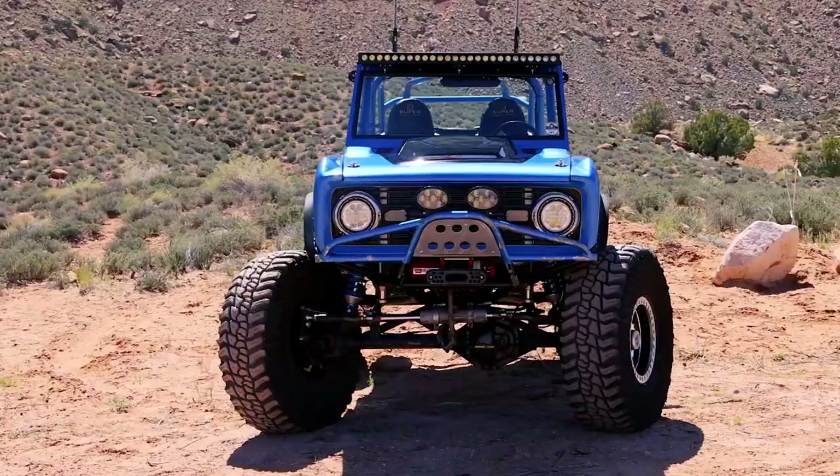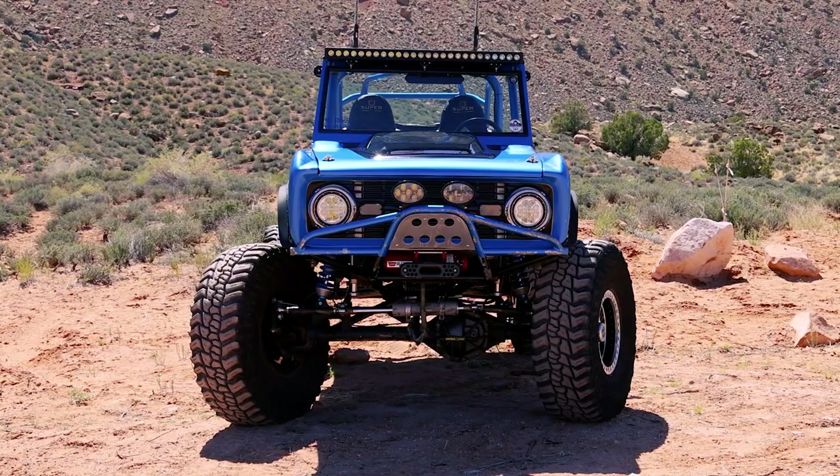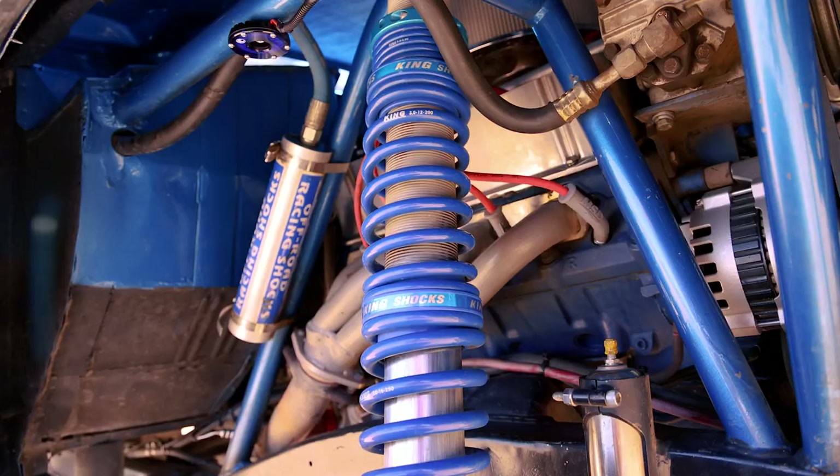Starting at the front, you can see that it's been narrowed. It's a high country hood, also been narrowed. We narrowed the windshield frame and cut the glass down. It's got 40x13.50x17 Mickey Thompson Baja Boss stickies on 17-inch Race Line bead locks.